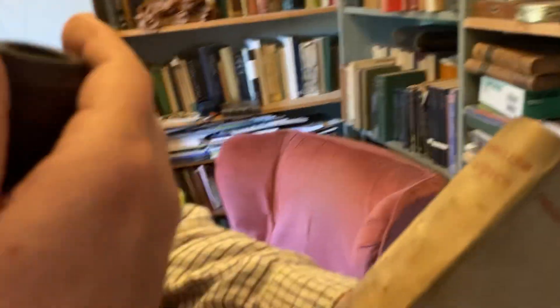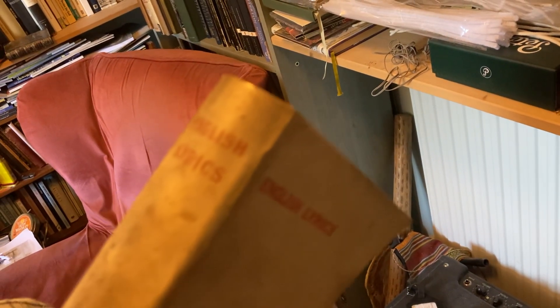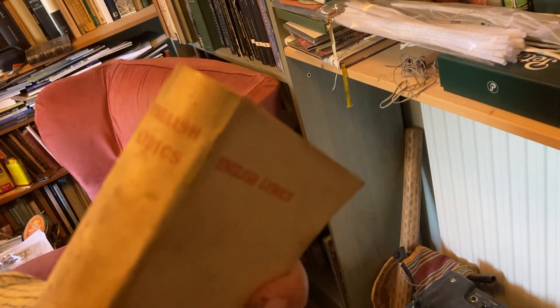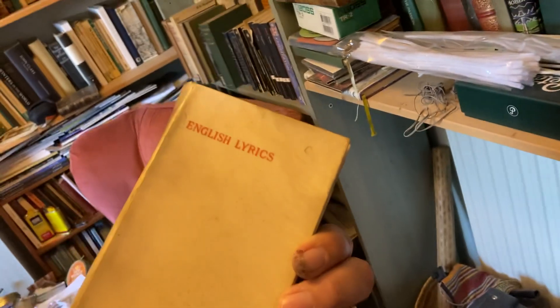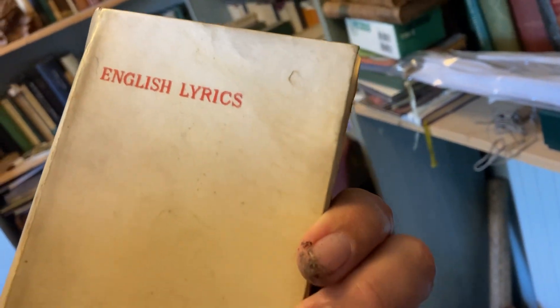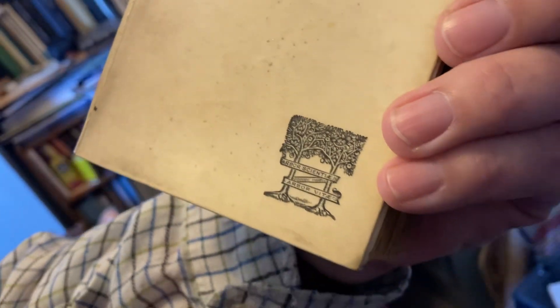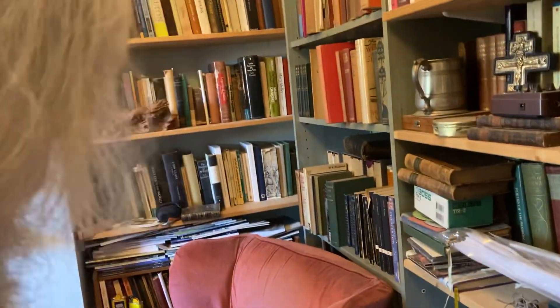I bought this really quite a long time ago — about 30 years ago — at David's bookshop in Cambridge, simply because it was vellum. I thought it might be very, very old; they do have some very old books there. It is 'English Lyrics,' and there's an interesting little press mark with two trees — it says 'Arbor Scientia, Arbor Vita,' which is the tree of knowledge and the tree of life.